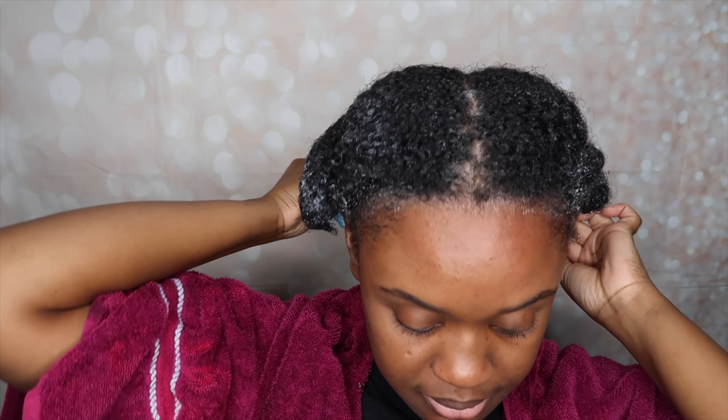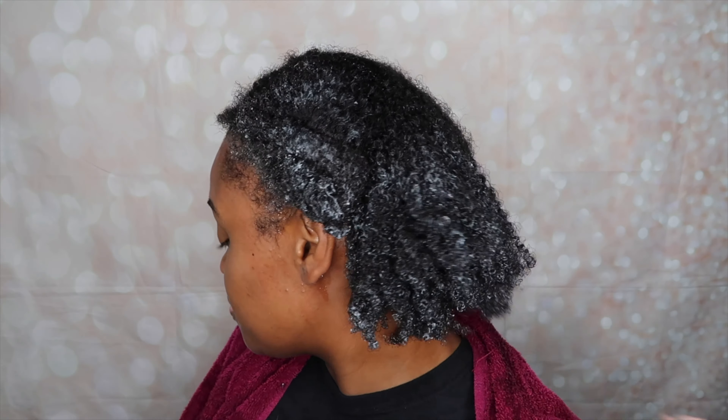Alright y'all, I just got from underneath the dryer and I wanted to come on here and show you what my hair is looking like fresh out of the dryer. Very soft. Wow. Like my fingers are gliding through my hair right now. I'm going to go ahead and unravel these sections.